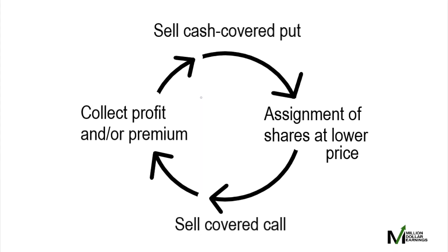As this diagram illustrates, you start the process by selling a cash-secured put. If the stock price goes down, you get assigned 100 shares at a lower price. Then you sell a covered call, and if the stock price goes up, you collect the premium while selling the shares for a higher price and make a profit. You make your premium and a profit, and then you repeat the cycle all over again.